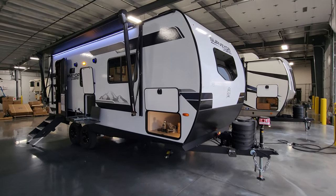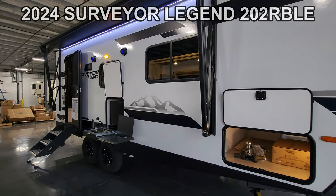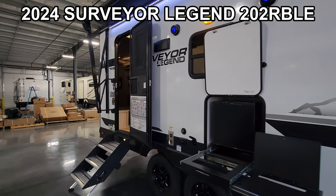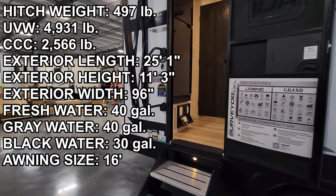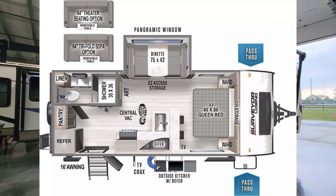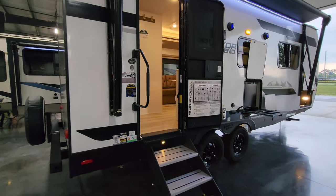Hey everyone and welcome to another All About RVs video. Today we are taking a look at a brand new 2024 Surveyor Legend 202 RBLE Travel Trailer. This is a small couples trailer. We're going to take a few minutes, walk you through the inside and the outside of this RV, kind of show you what this thing is all about. So let's get started on the inside here.